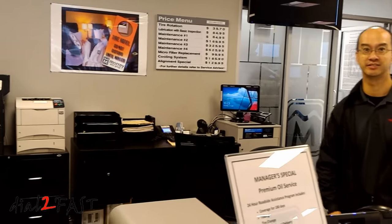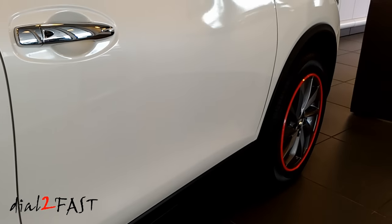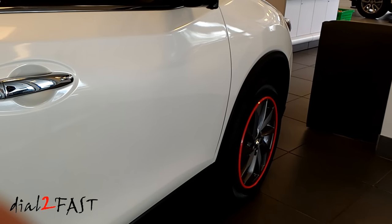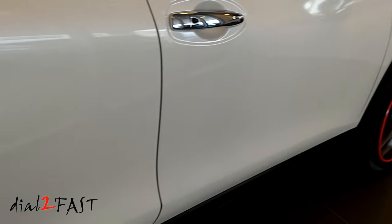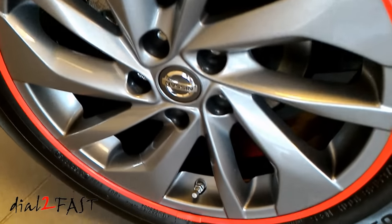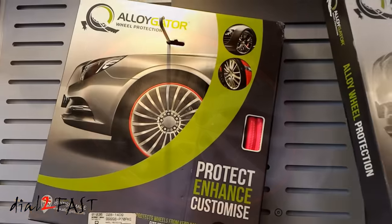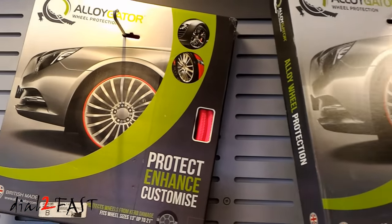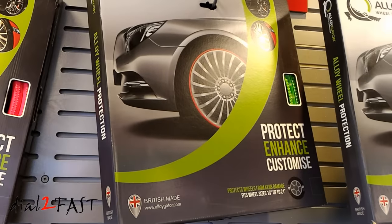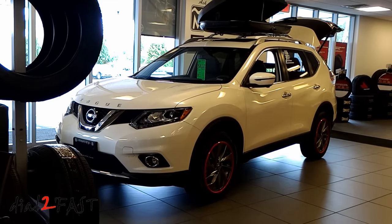While I was in the service department, I noticed this white Nissan Rogue with very interesting red wheel trim. At first I thought they were just red vinyl tape that had been applied, but on closer look you'll see that this is actually a plastic piece that's been added. On the wall they have some more information about this product — it's actually a wheel protector that also enhances the look of the wheel.